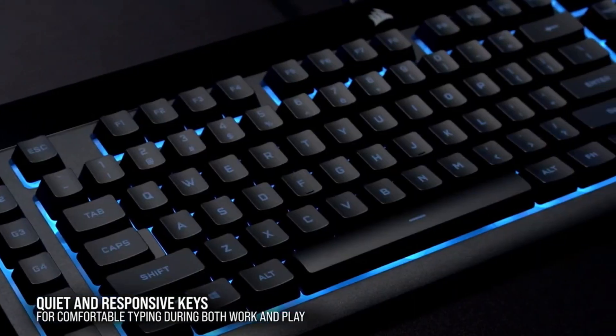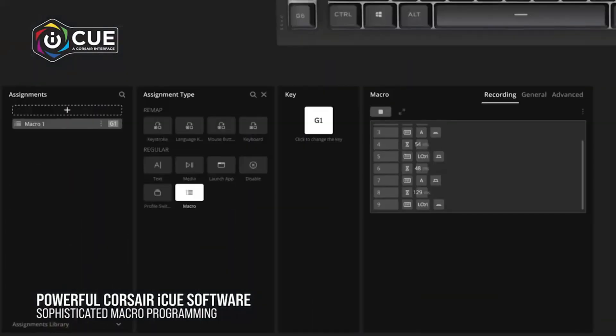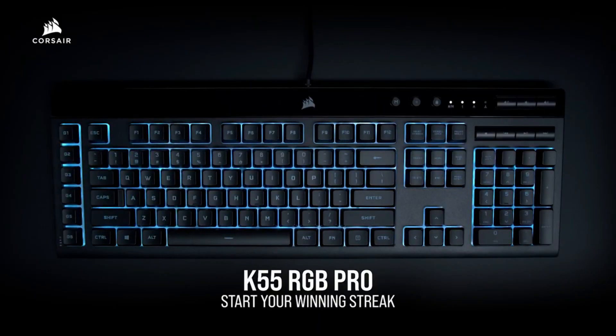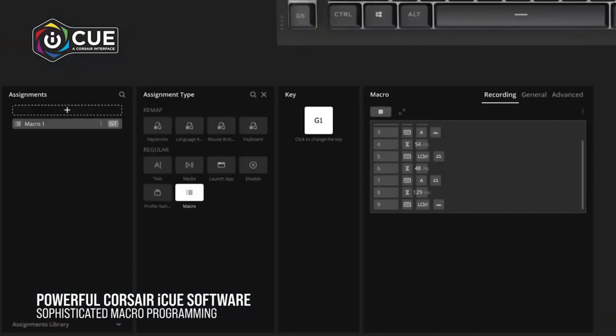It is also spill-proof, which is advantageous if you game and drink at your desk. Despite the lack of mechanical switches, these features make the K55 RGB Pro much more bearable over time. Paired with it is one of Corsair's best models — the Harpoon RGB Pro mouse — a trustworthy, affordable mouse with a Pixart PMW3327 sensor that should please a lot of users.